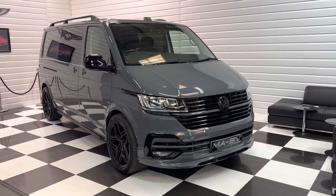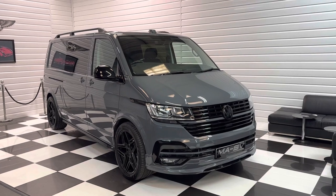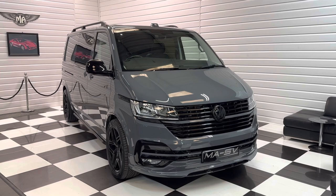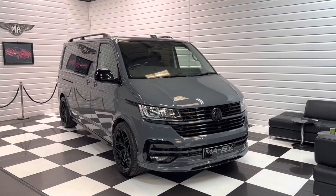We've got 20 plus photos and a full written description on our website, which is martinatkinsonvans.co.uk. Finance facilities are available and we do take part exchanges. So if you're interested in the vehicle, please do get in touch with us. Thanks for watching.